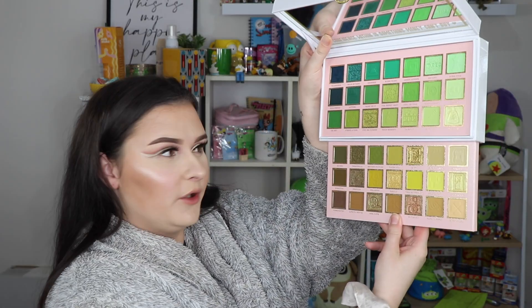We also tried out the P Louise 'Money Short' palette - is that not the prettiest thing you've ever seen? You guys know I love my greens, and that second row is just everything. I'm obsessed. I love both of these palettes; I thought they're amazing. I have dedicated videos on both of these so go check those out.